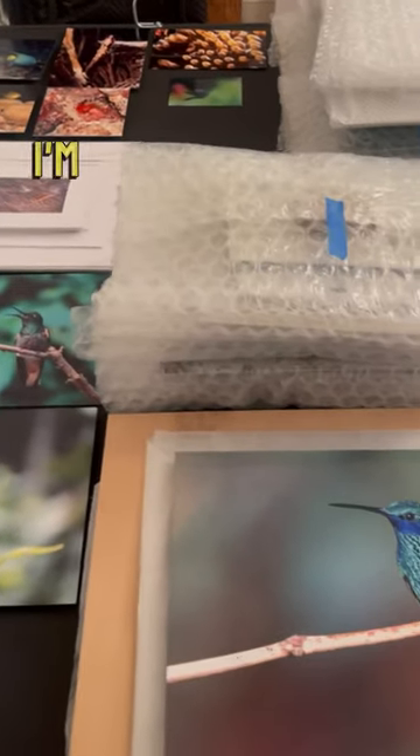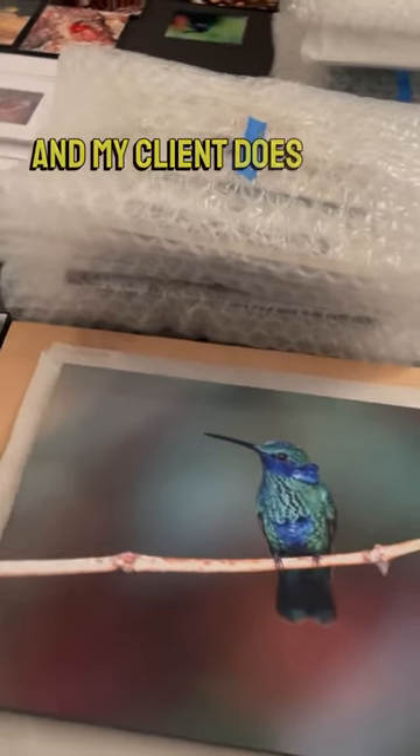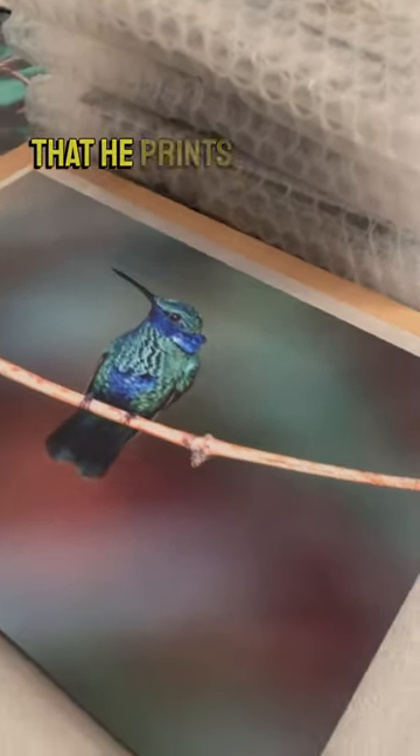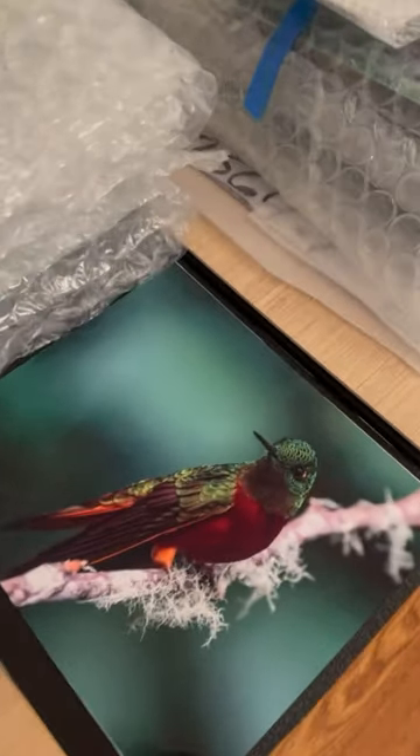So this is pretty cool. I'm at a house that we're going to be listing soon in Florence, and my client does nature photographs that he prints onto metal, and he does sell these if you're interested. Let me know.